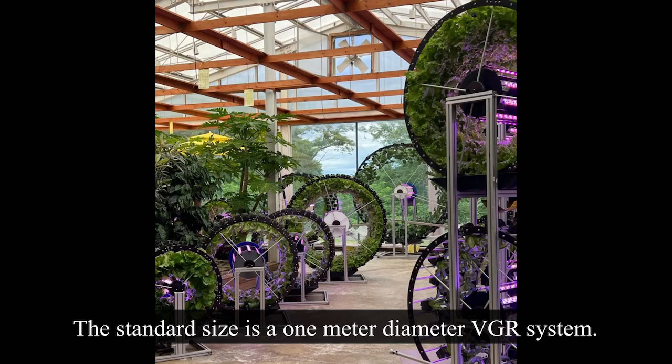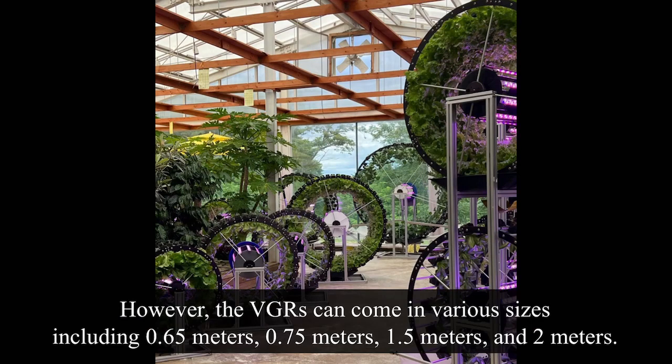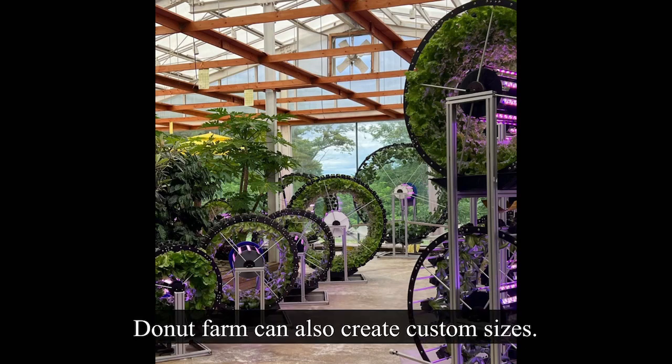The standard size is a one meter diameter VGR system. However, VGRs can come in various sizes including 0.65 meters, 0.75 meters, 1.5 meters, and 2 meters. Donut Farm can also create custom sizes.